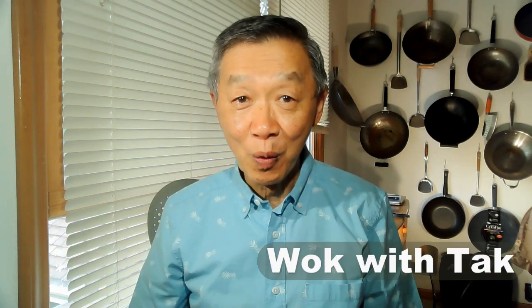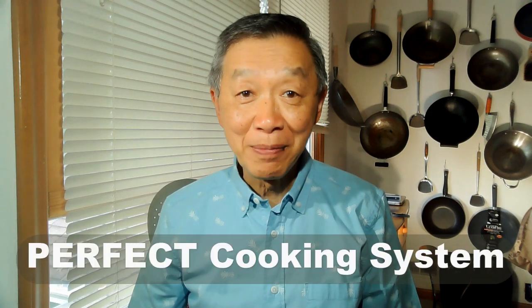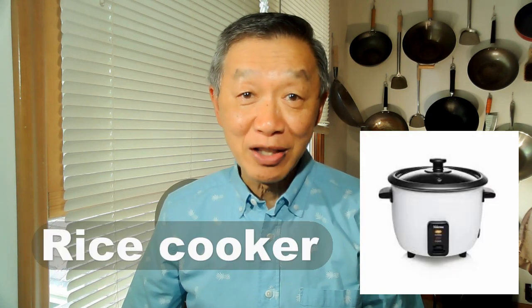Oh hello, this is Tak Chung from Walk With Tak. Welcome to my perfect cooking system. Katie, who is moving into an apartment after living in a dorm for two years, asked me recently: do I need a rice cooker?